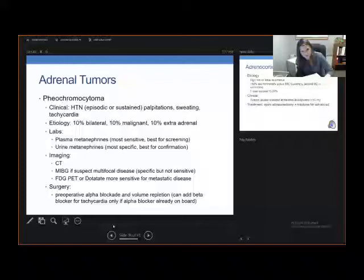Lab work for pheochromocytoma includes plasma metanephrines — this is the most sensitive test and best for screening. Note this is plasma metanephrines, not catecholamines. Urine metanephrines are more specific and best for confirmation. Imaging: you can get a CT for localization. You can also get an MIBG if you suspect multifocal disease — this test is specific but not sensitive. For metastatic disease, you can get an FDG-PET or dotatate scan, which are more sensitive. MIBG, PET, or dotatate can also be used for workup of paraganglioma.